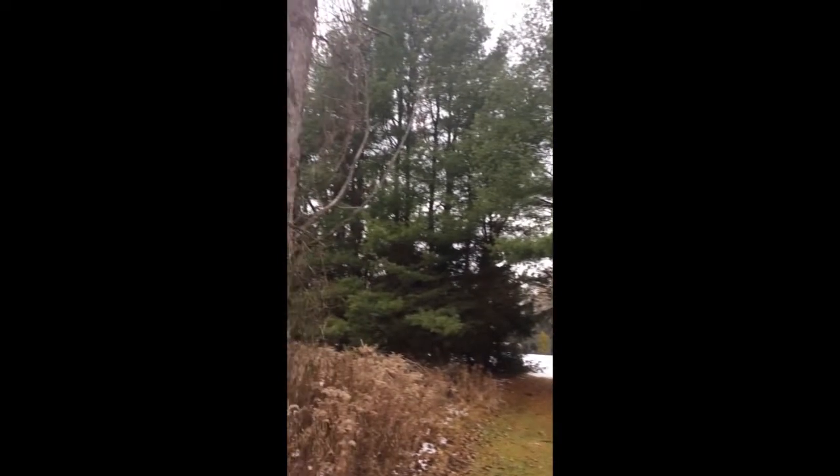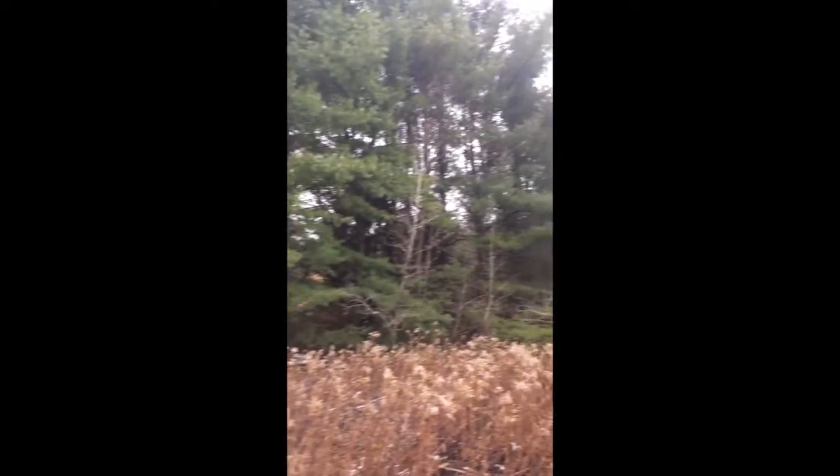Thanks for tuning in to our tree series, guys. We hope you learned something about the trees in your backyard. Until next time, from our family to yours.